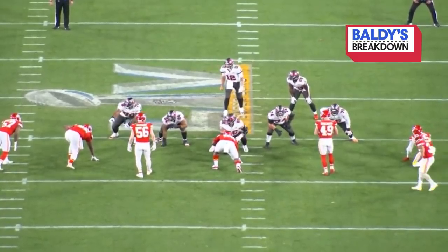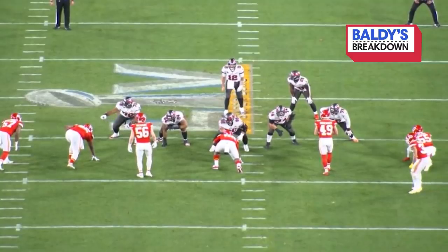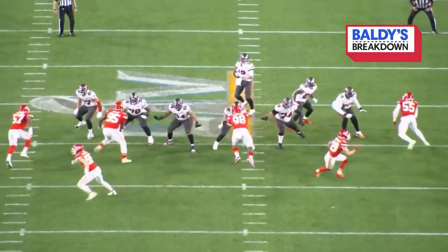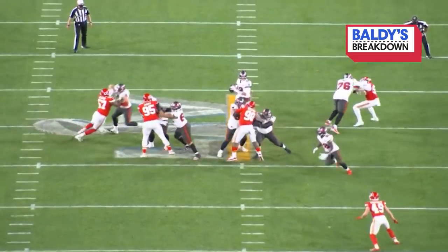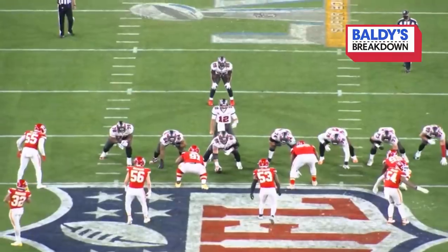Now Brady is calling Gronk in for a little pass protection. Watch his form — bam, hands inside, square, good footwork. Brady gets the ball out for a good gain of 12 yards. Whatever they needed, Gronk gave it to them.